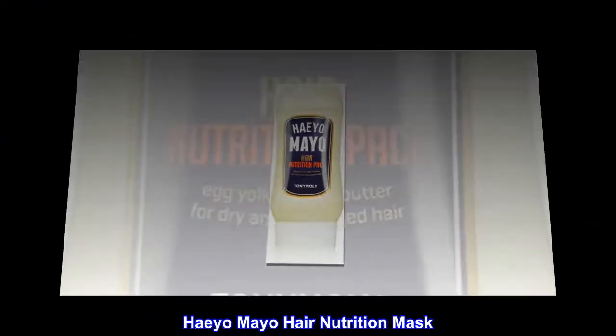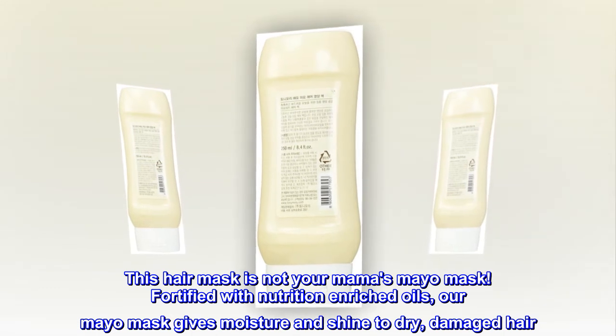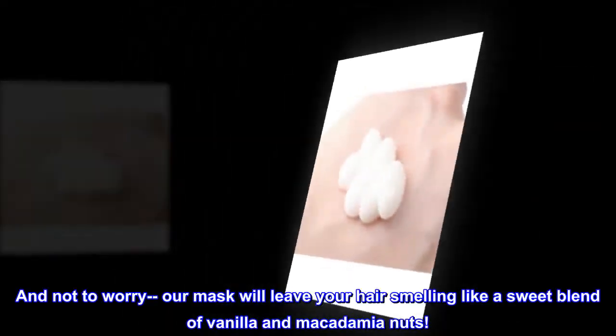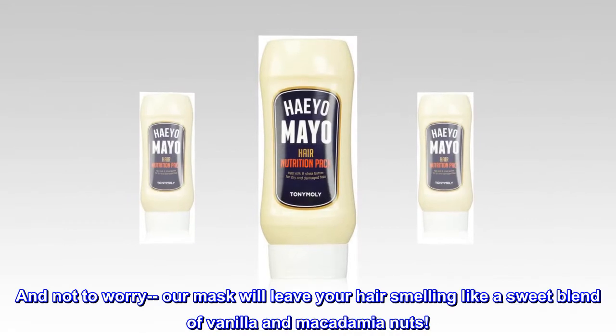Hiyo Mayo Hair Nutrition Mask. This hair mask is not your mama's mayo mask. Fortified with nutrition-enriched oils, our Mayo mask gives moisture and shine to dry, damaged hair. And not to worry, our mask will leave your hair smelling like a sweet blend of vanilla and macadamia nuts.